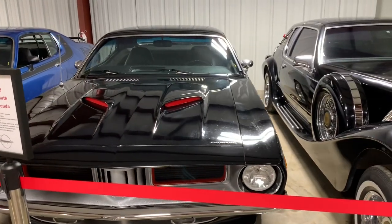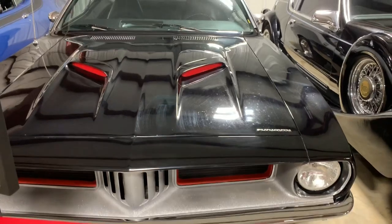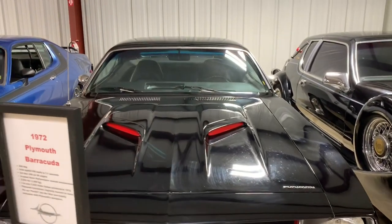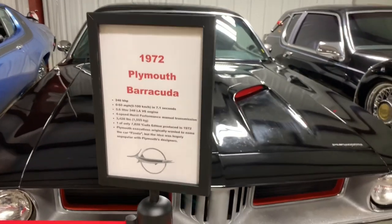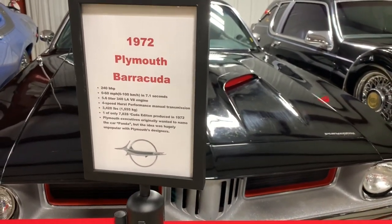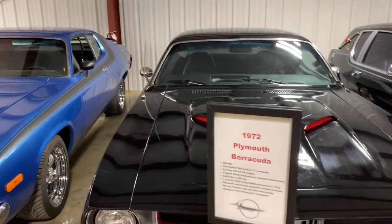1972 Cuda, beautiful. Really good shape — it's got the 340 V8 motor in it and it's absolutely beautiful. This one will probably be for sale. 340s are really hot, people want them. They only made them for about three years.